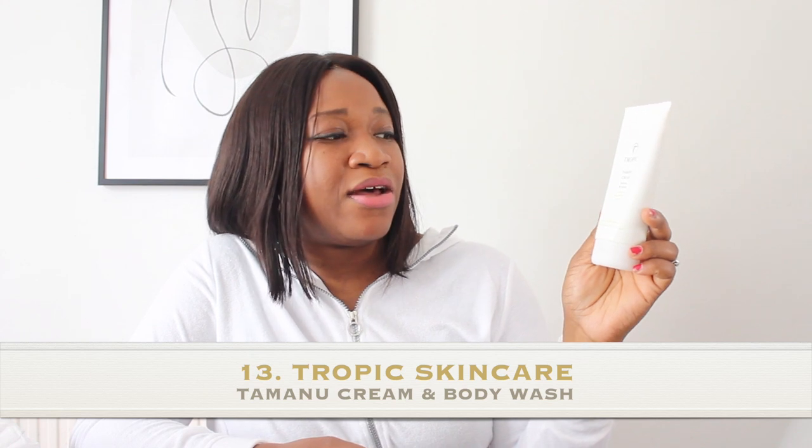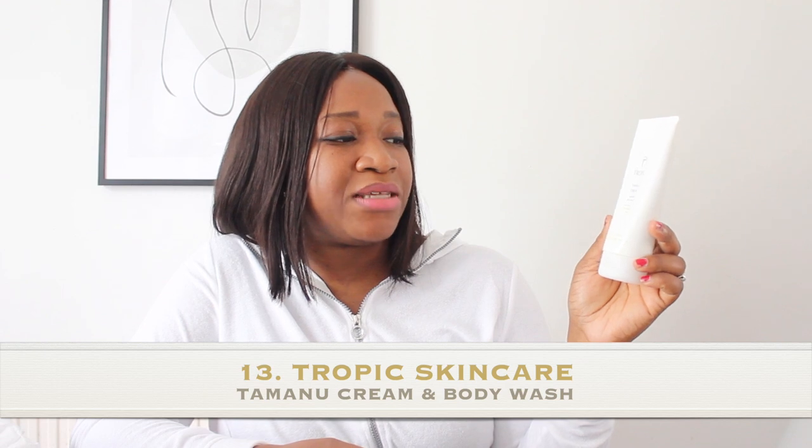Moving on, I've got the Tropic Tamanu Cream, which is very good for sensitive skin. It contains organic tamanu oil, illipe butter, and vitamin E — great for your body. I also have the matching body wash. Tropic Skincare has a mama range with this cream, body wash, nipple cream, and an elixir — four products in one package. The elixir is an age-defying omega oil containing moringa, pomegranate, and organic rosehip seed oil, which soothes and softens skin especially after giving birth.